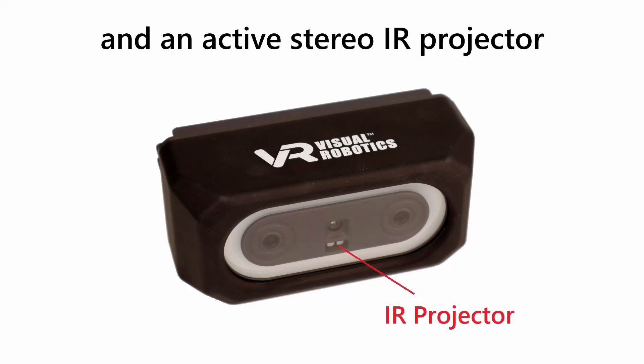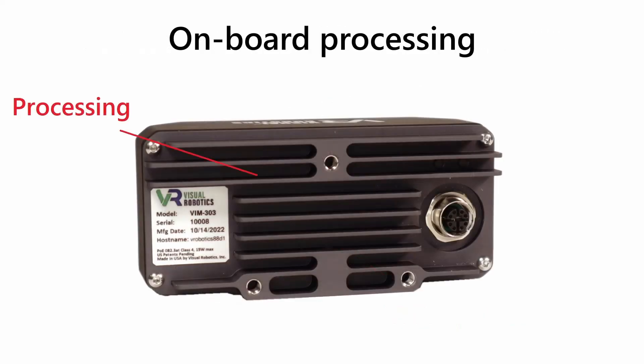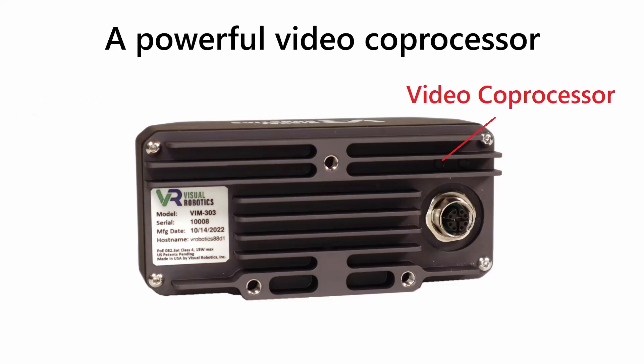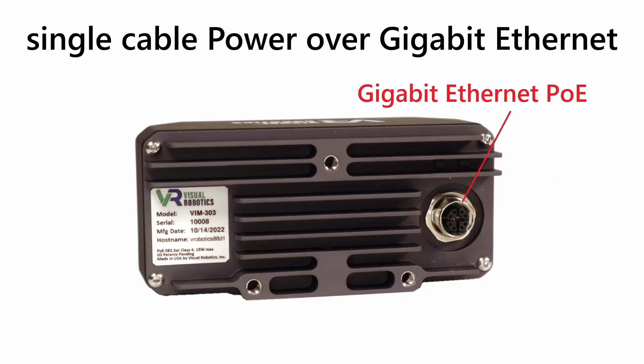An active stereo IR projector ensures accurate 3D measurements. On-board processing controls the robot's trajectory, and a powerful video coprocessor finds objects quickly. A rugged M12 connector provides single-cable power over gigabit ethernet.